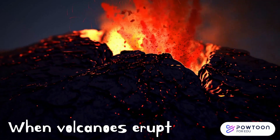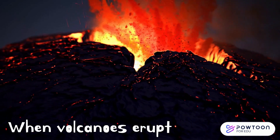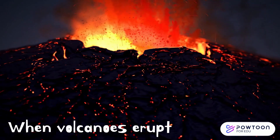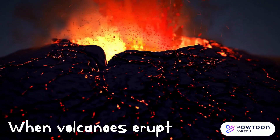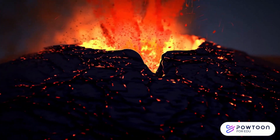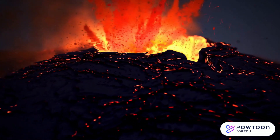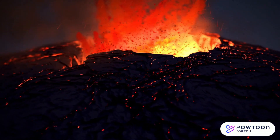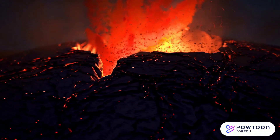Volcanoes can be very dangerous when they erupt. Eruptions can cause ash to fall from the sky, lava to flow down the side of the volcano, and hot gases to be released into the atmosphere. Volcanic eruptions can be very destructive and can cause damage to buildings and property, and can even be deadly.